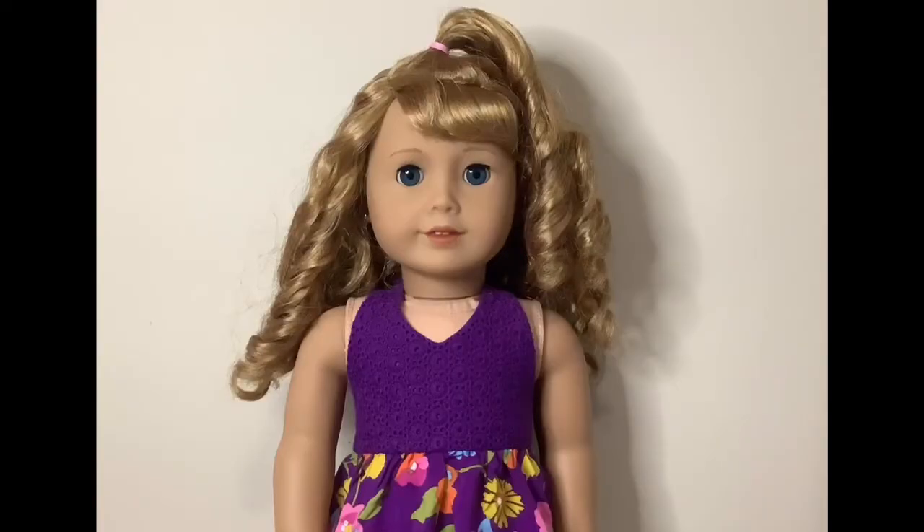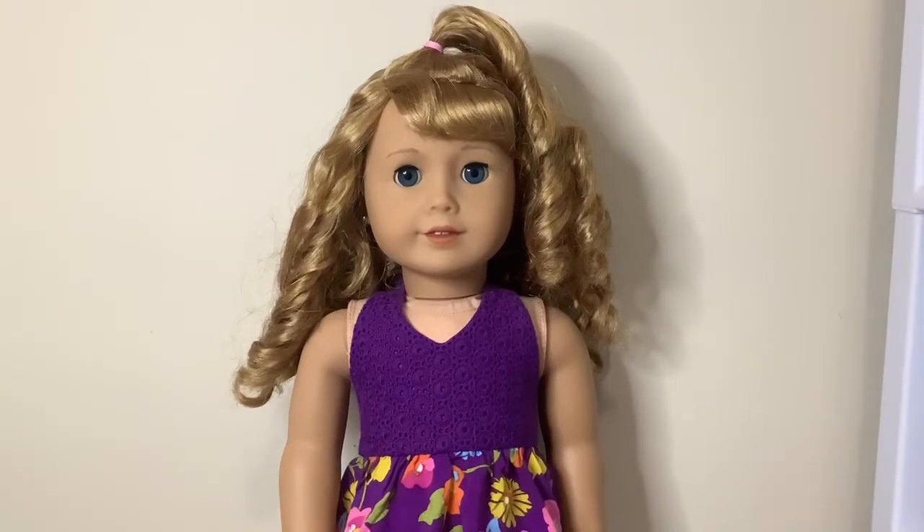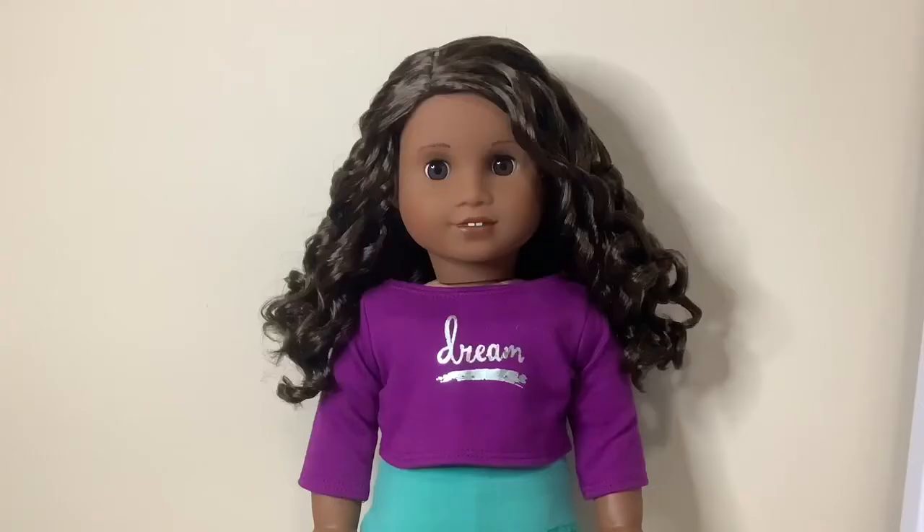Hey everyone, welcome back to AG Squad Studios. Today we're here with exciting news. We have got a new doll. The new doll that we have gotten is Gabriella McBride. We just took Gabriella out of the box and she is gorgeous.